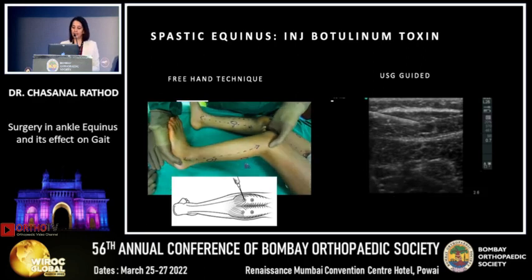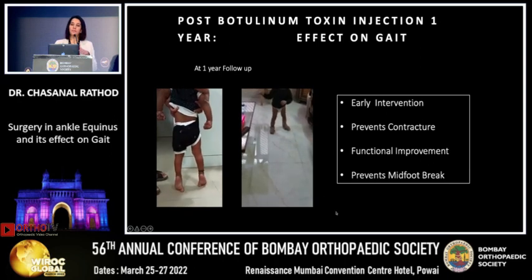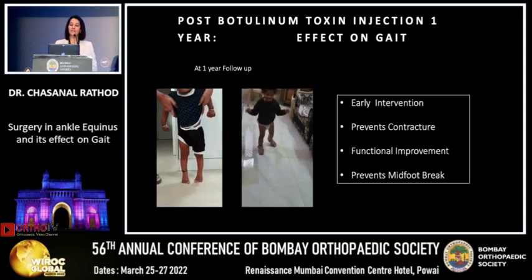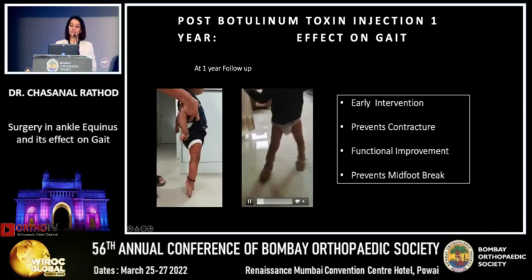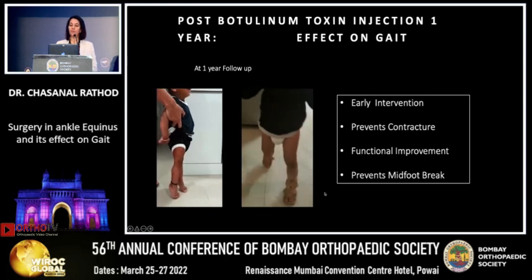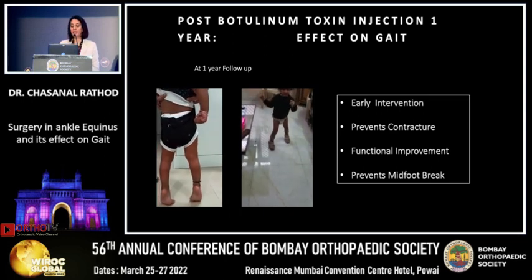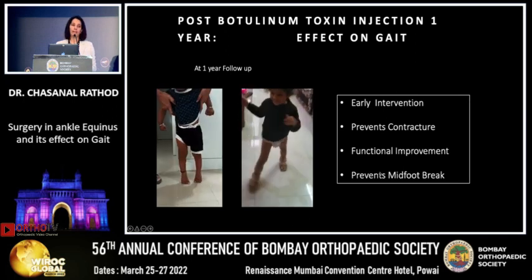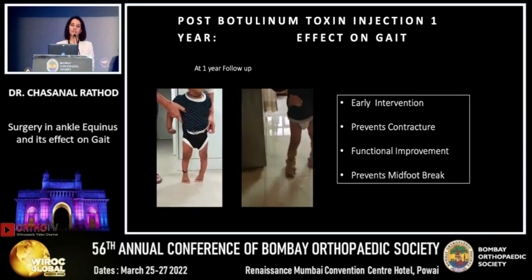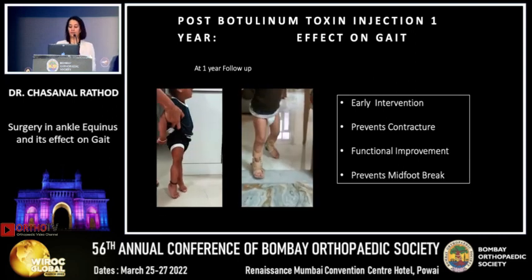Post the Botox injection and plaster, the child's spasticity in the gastrosoleus goes away, representing a very good early intervention. The child becomes independent and learns to walk without support. A contracture is prevented, functional improvement is achieved, and getting the foot flat prevents further mid-foot break. In a younger child, this is what we are aiming for with our intervention.